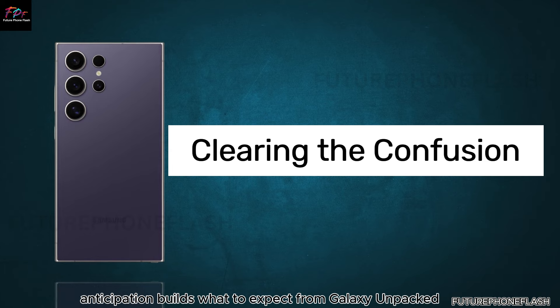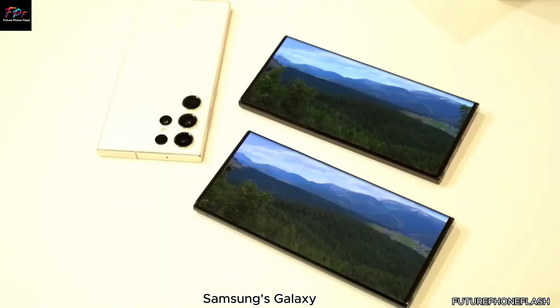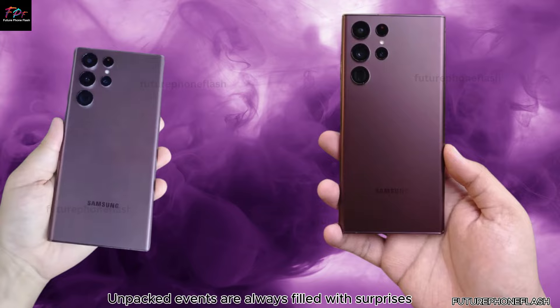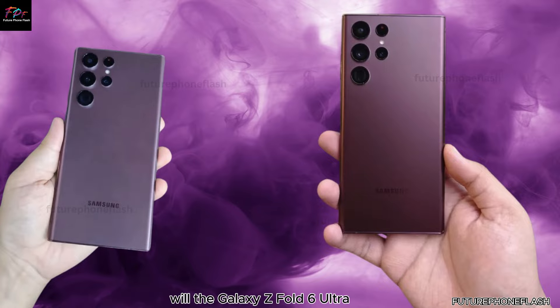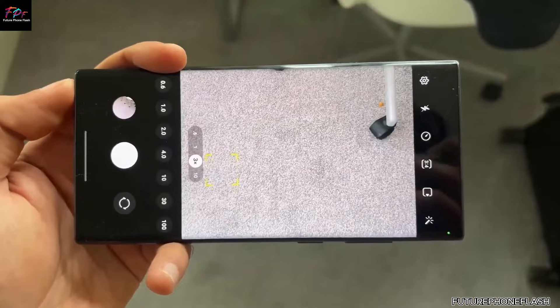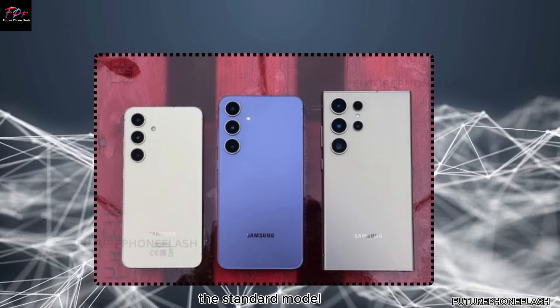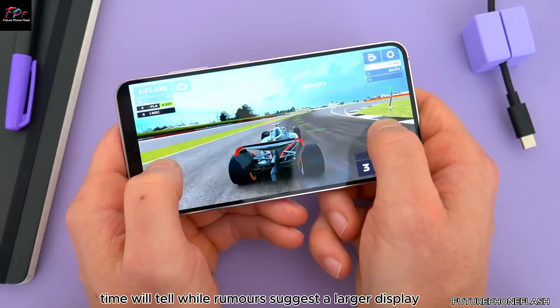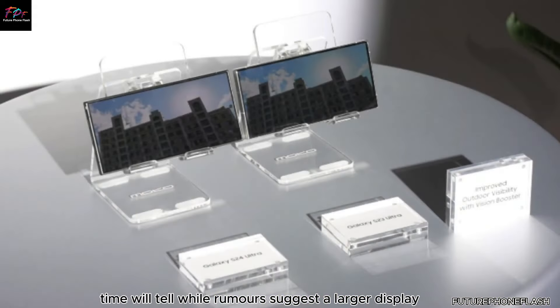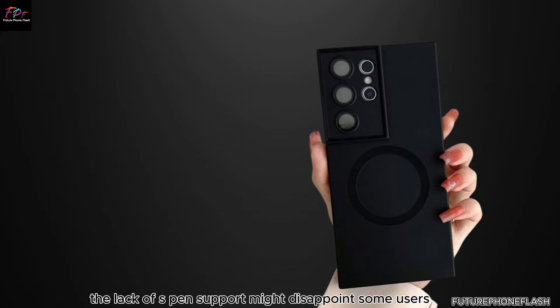Samsung's Galaxy Unpacked events are always filled with surprises. Will the Galaxy Z Fold 6 Ultra meet high expectations? Will it introduce groundbreaking features that distinguish it from the standard model? Time will tell. While rumors suggest a larger display and slimmer design, the lack of S-Pen support might disappoint some users.